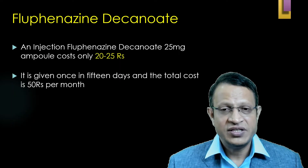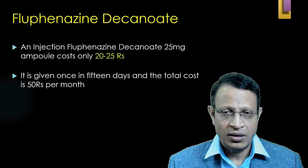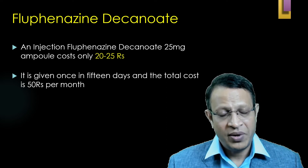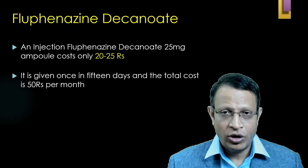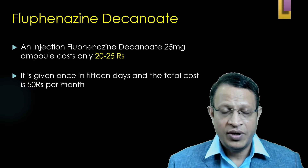An injection of Fluphenazine Decanoate costs only 25 rupees, making it very economical. The patient requires hardly 50 to 100 rupees per month — equivalent to about $1 per month. It is very cost effective and is effective in the maintenance therapy of schizophrenia.